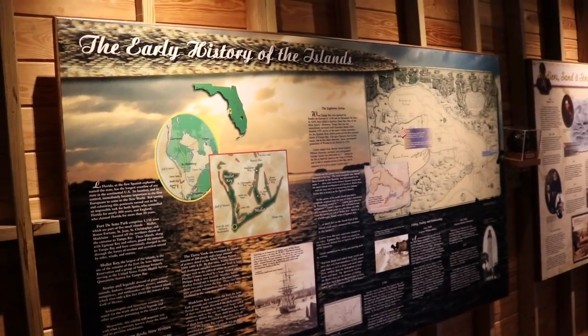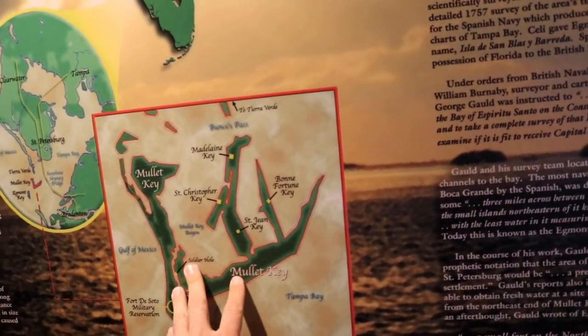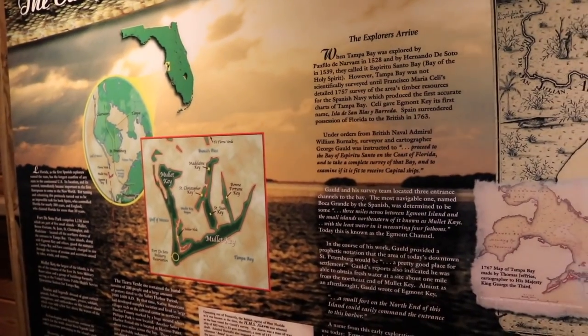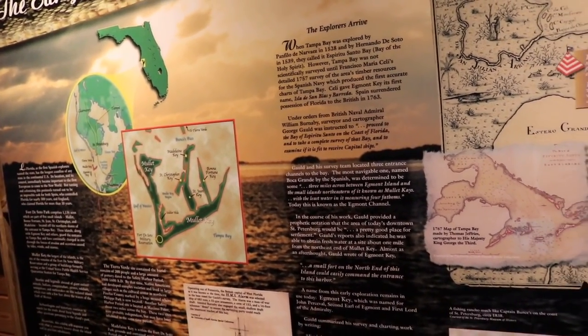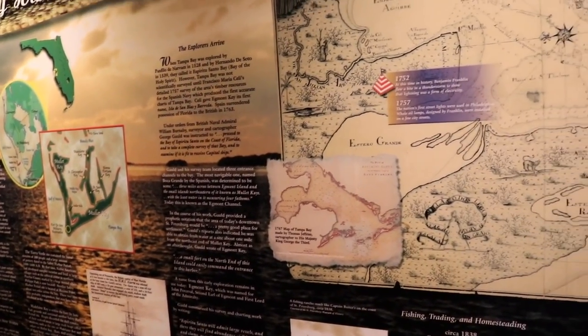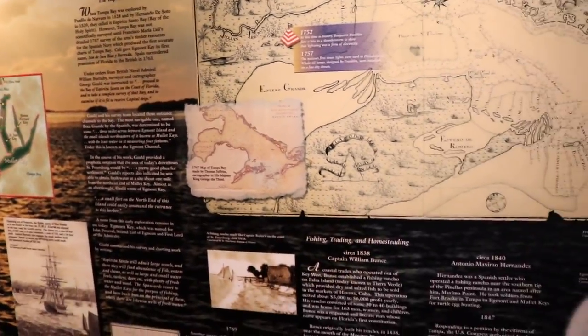I'm checking out the early history of the islands — here's an aerial view of Mullet Key. Fort De Soto was named after Hernando de Soto, the conquistador that explored most of this area, along with another conquistador, Panfilo de Navarez. It's hard to say that name, but I think I pulled it off okay.